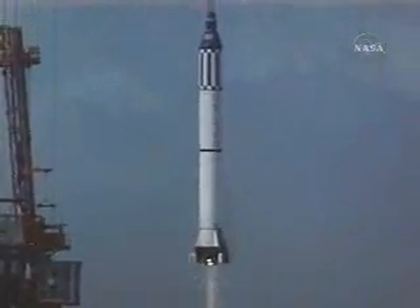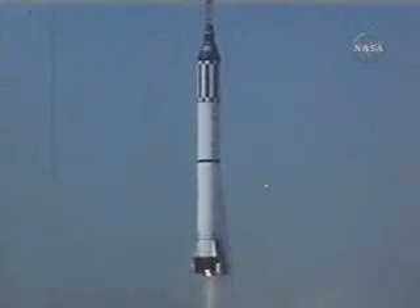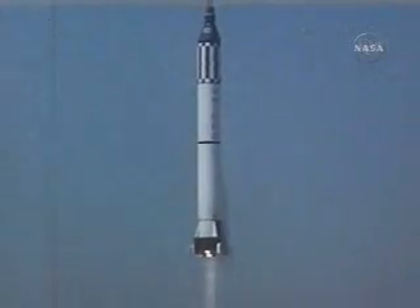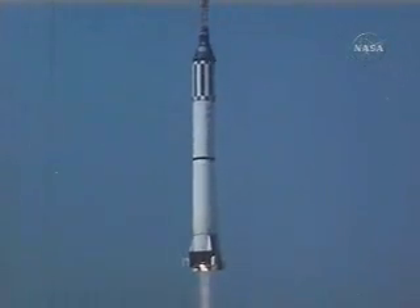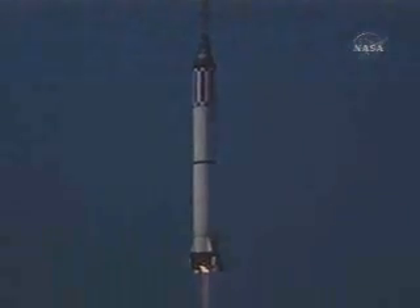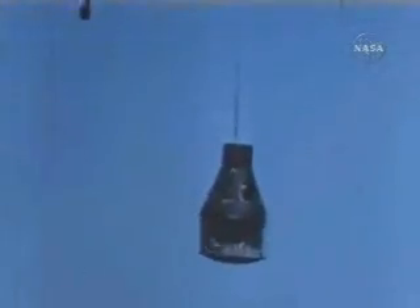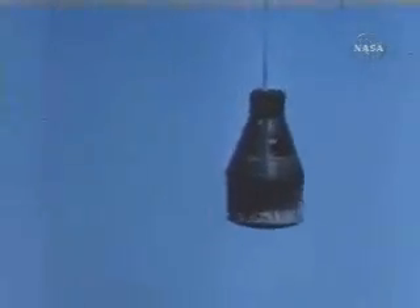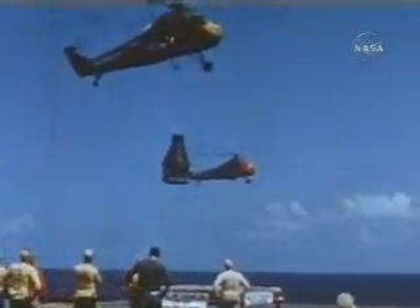At 9:34 in the morning, the Mercury-Redstone III flight, with astronaut Alan Shepard at the controls, traveled 300 miles, reached an altitude of 115 miles, and experienced about five minutes of zero-g. Approximately 16 minutes after liftoff, the spacecraft, now dubbed Freedom 7, was located and recovered. The same helicopter picked up first astronaut Alan Shepard.